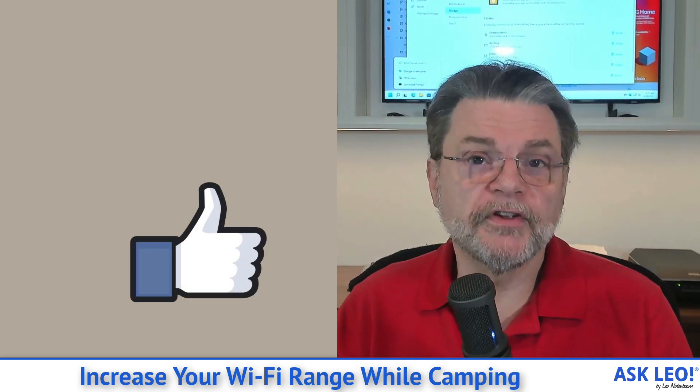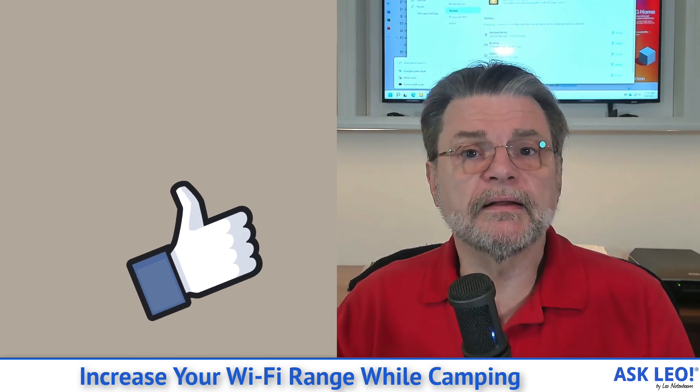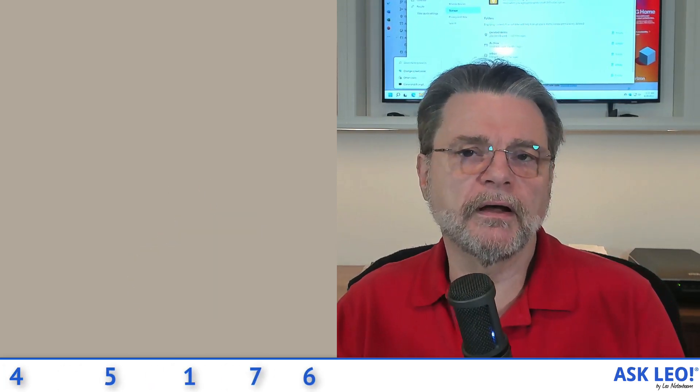Anyway, if you ever find yourself in a situation like this, I hope this helps. For updates, comments, related links and more, visit askleo.com/145176. I'm Leo Notenboom and this is AskLeo.com. Thanks for watching.